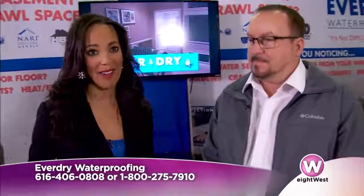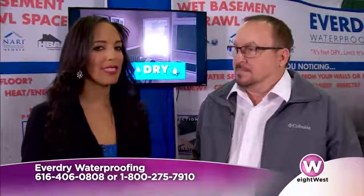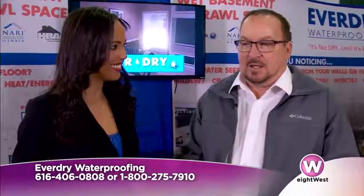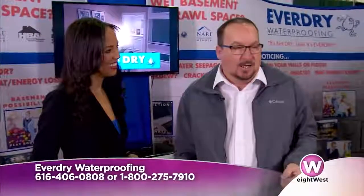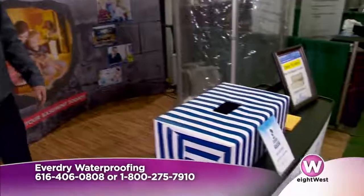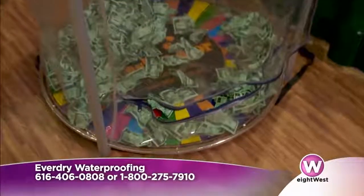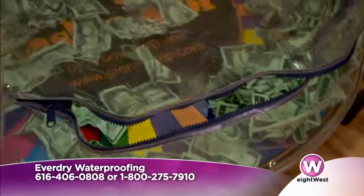You obviously have a booth down at DeVos all weekend long and you're doing some really fun things that people are going to want to stop by for — not only to get more information but maybe take home some really cool prizes. We have a raffle throughout the show. At the end of the show we're giving away a Yeti cooler valued at about $400. We're also doing what we call the Basement Box — you get in the machine, we turn it on, you get about 30 seconds to catch as many bills as you can, and you get different prizes and discounts on the waterproofing as well.